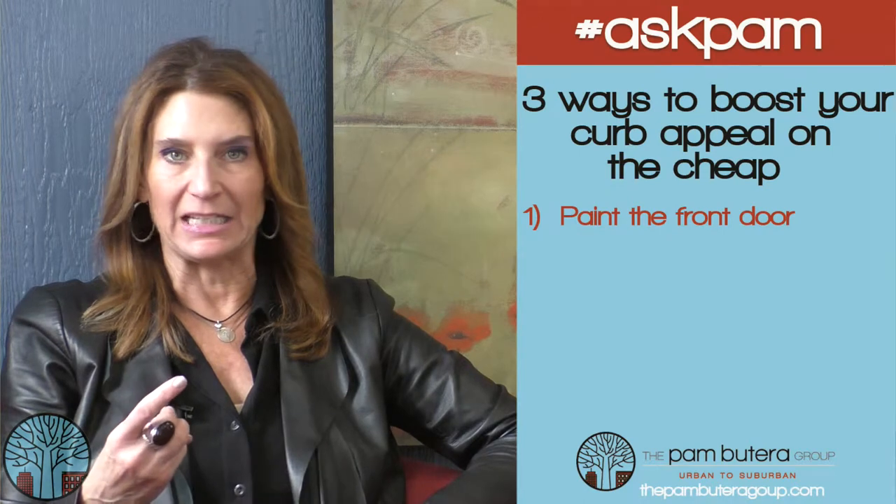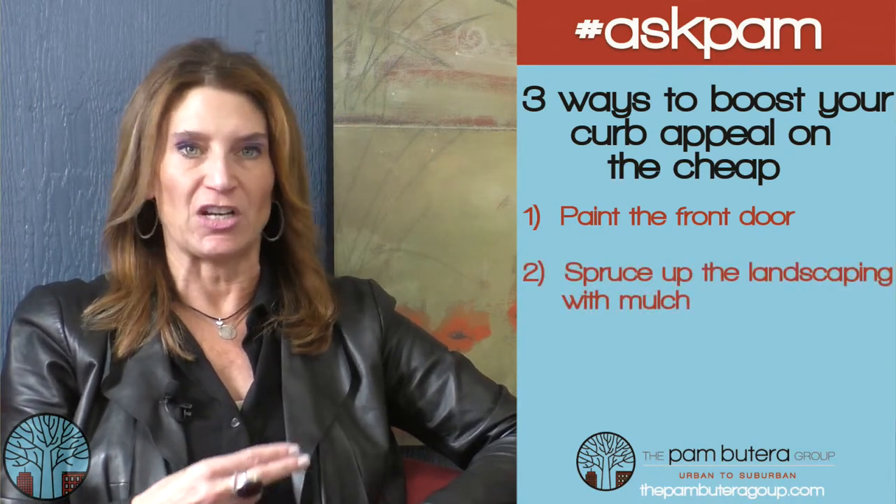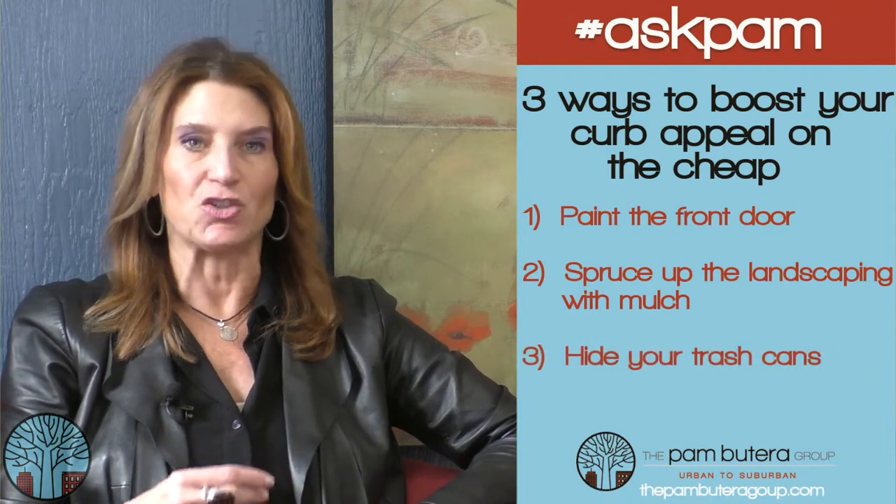One, paint the front door. Paint's not expensive. Two, spruce up the landscaping with some fresh mulch. And three, won't cost you anything — hide your trash cans.